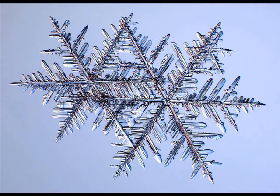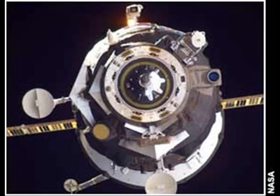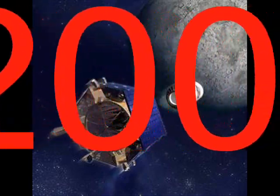LCROSS will piggyback on the Lunar Reconnaissance Orbiter LRO mission for an October 28th launch atop an Atlas V rocket equipped with a Centaur upper stage. While the launch will ferry LRO to the moon in about four days, LCROSS is in for a three-month journey to reach its proper moon-smashing position. Once within range, the Centaur upper stage doubles as the main 4,400-pound or 2,000-kilogram impactor spacecraft for LCROSS.